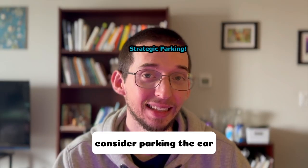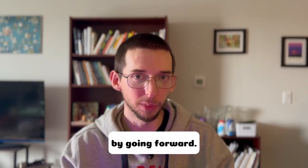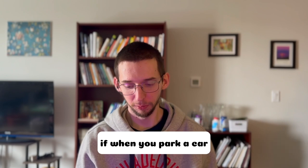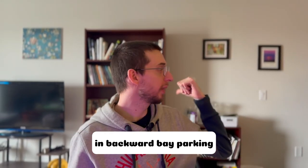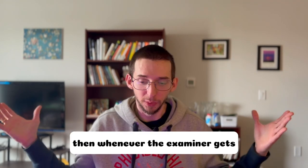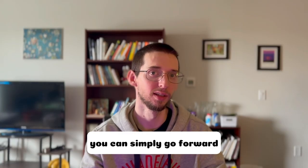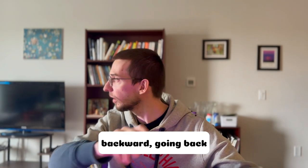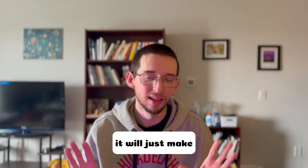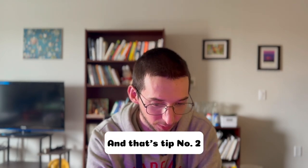Tip number two: consider parking your car in a way that lets you start the exam by going forward. For example, if you park in a reverse bay parking spot, then when the examiner sits in your car and asks you to drive, you can simply go forward and start driving instead of having to look around backwards and reverse out. It just makes the starting point of your exam easier.